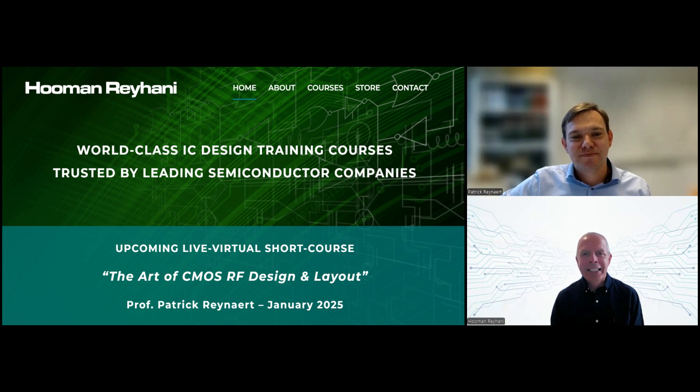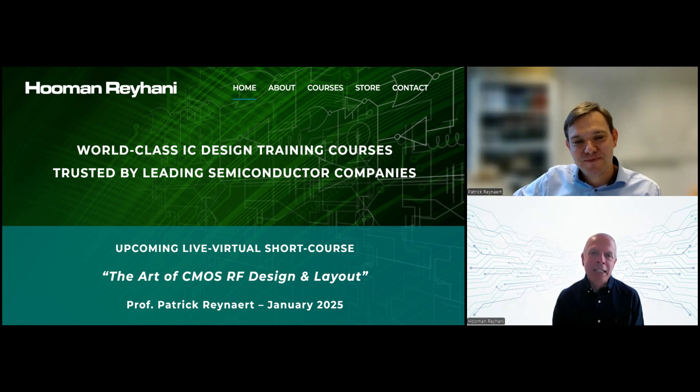Hello, Patrick. How are things? Good. Very good. From what I gather, it's an exceptionally busy year for you, organizing the SRC and being the TPC chair. Despite being a well-known figure within the RFIC community, some of our audience may not know you. Could you please tell us about yourself? Sure.